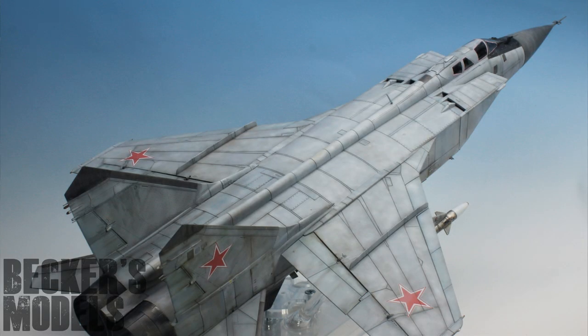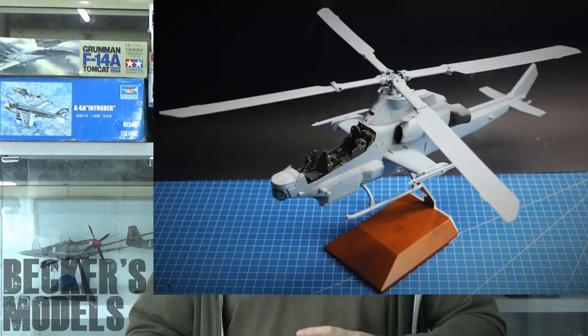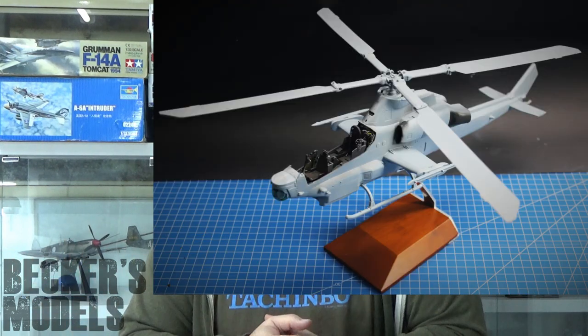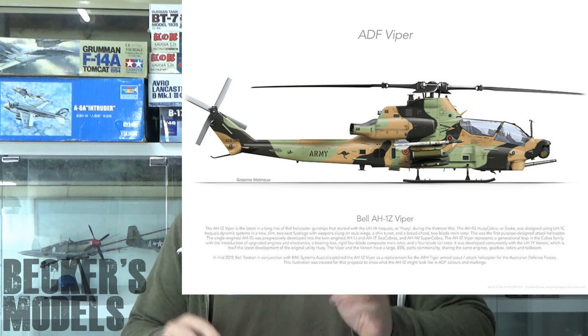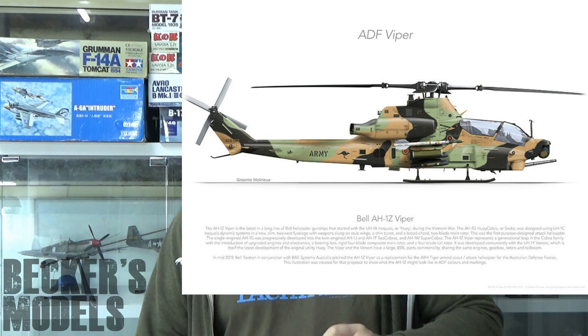The other one I'm doing, which is in the cabinet down there, is Academy's AH-1Z Viper. I'll put some photos up of my work in progress. I've finally got the thing together — it just needs a few seams filled and cleaned up, some photo etch added, and I can start painting. I'm going to paint it as an Australian Army What If. The Aussie Army are getting rid of their Tigers and they wanted a new attack helicopter. They eventually picked the Apache, but there's no decent Apache kit out there really. I'm doing the Viper as an Australian Army version, so look out for that one.